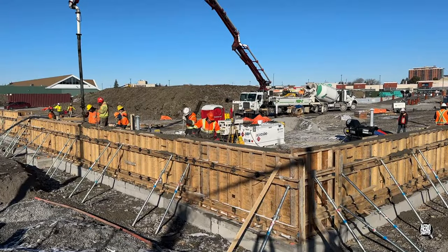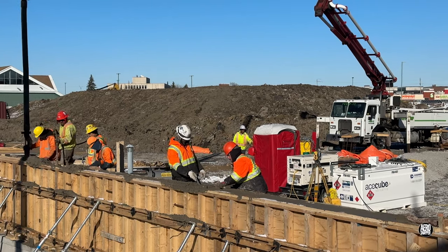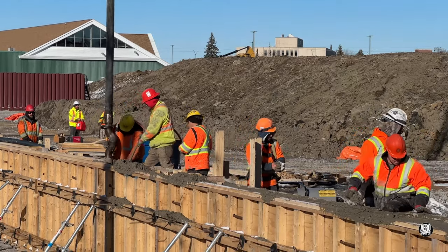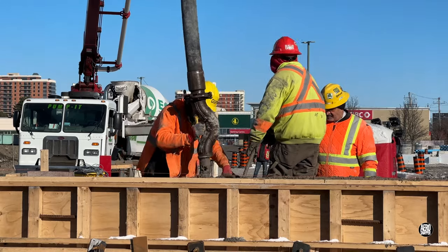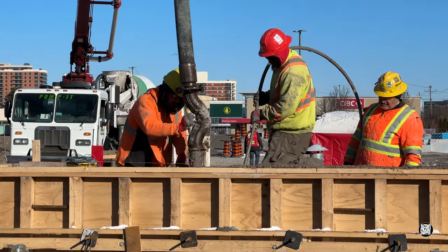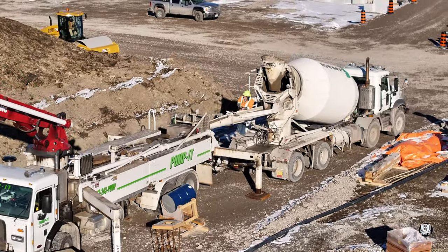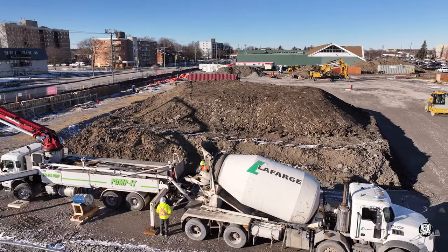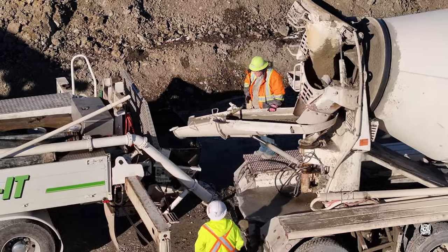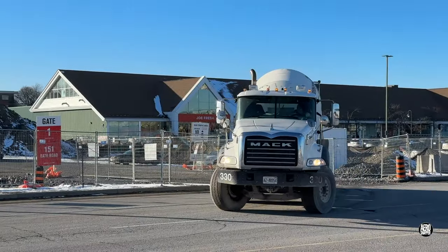An extensive concrete pour was undoubtedly the day's highlight. It always bears repeating that the secret to success here is strong teamwork. The involvement of a skilled and experienced concrete crew is a critical component too — it guarantees a smooth and reliable flow of concrete. Wednesday's pour was incident free, right up to the time the last truck departed.